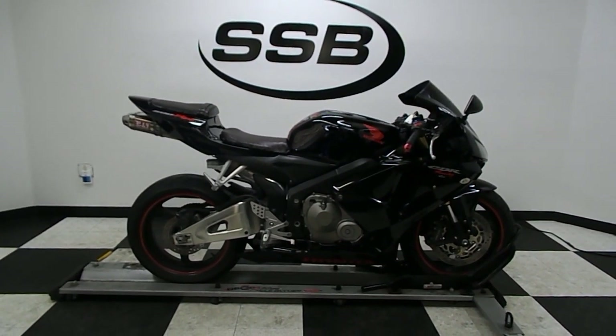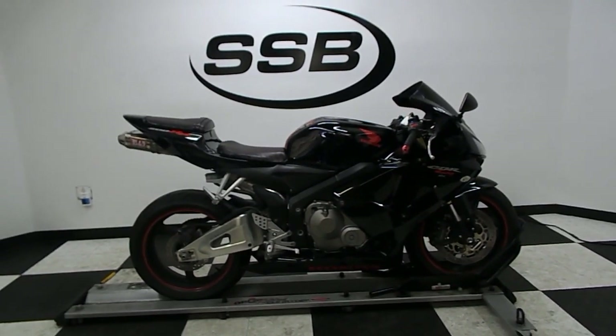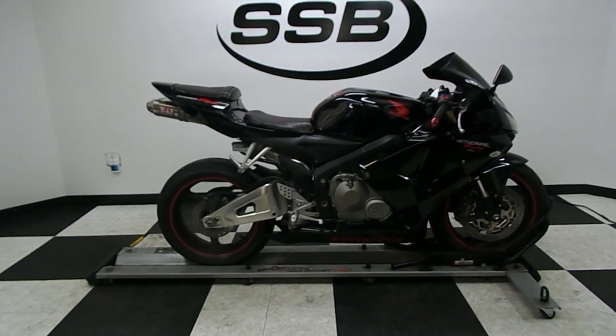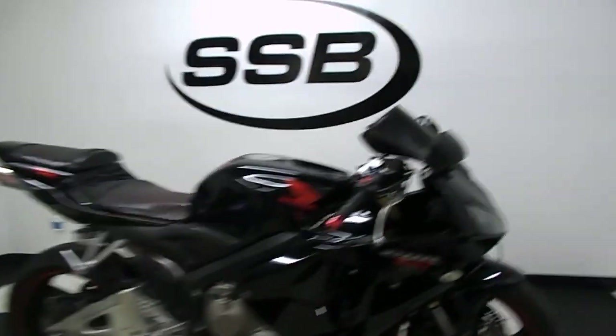Welcome to SimplyStreetBikes.com. Today we have a 2006 Honda CBR 600RR. This bike's got right around 20,500 miles on it and is in overall great condition. It has been down on the right side, which I'll show you as we go around it. But let's take a look at the highlights and then fire it up so you can hear it run.